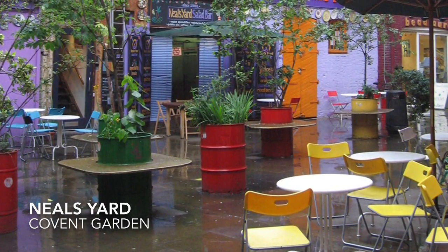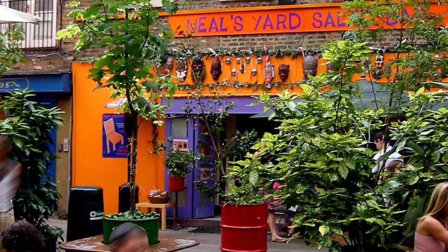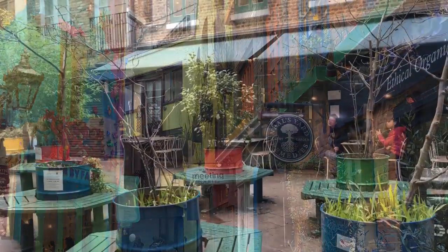When shopping in Covent Garden and Seven Dials, this small and peaceful courtyard has several small cafes, perfect for a break. You will also find some small shops in this colourful oasis. It is quite hard to find, but it is well worth it.